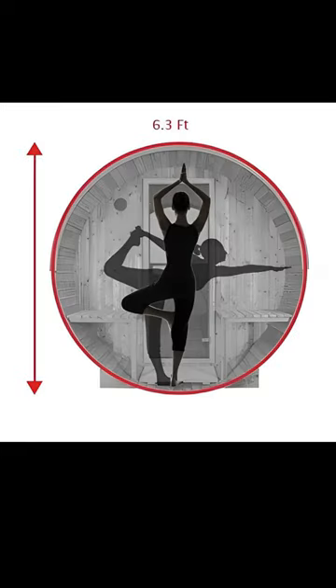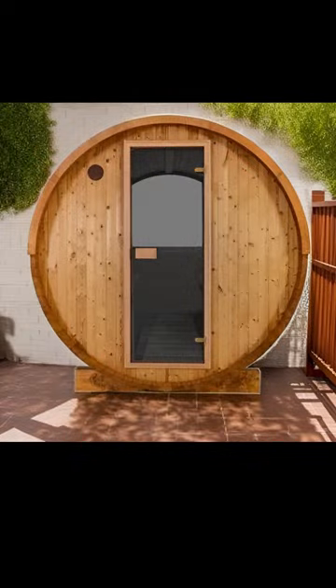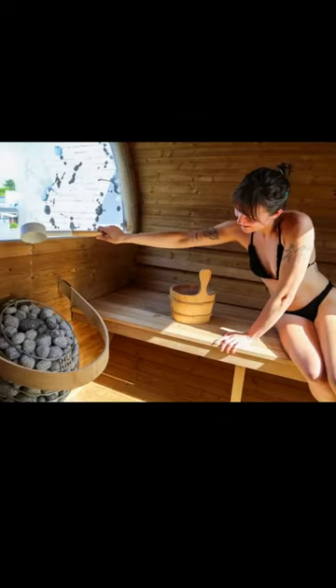All 50 series models have a six foot, three inch inside diameter and come with a beautiful bronze glass door, each having an option for a panoramic rear window.